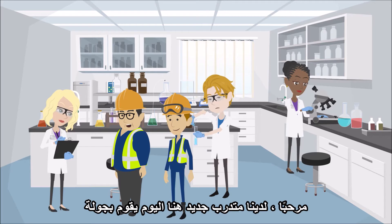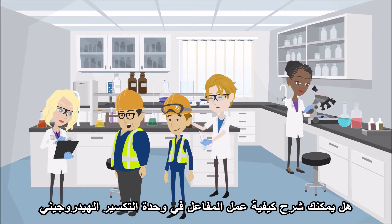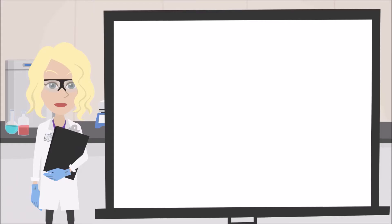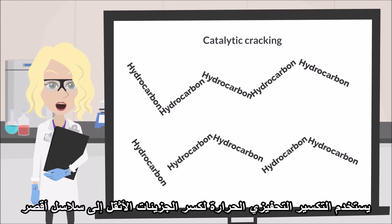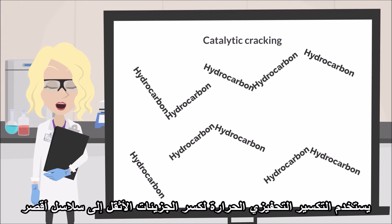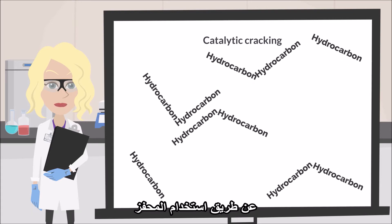We've got a new trainee here today for a tour. Do you think you could explain how the reactor in the hydrocracking unit works for us? Sure. There are three important reactions which take place in the reactors. Catalytic cracking uses heat to break longer, heavier molecules into shorter chains with the use of a catalyst.